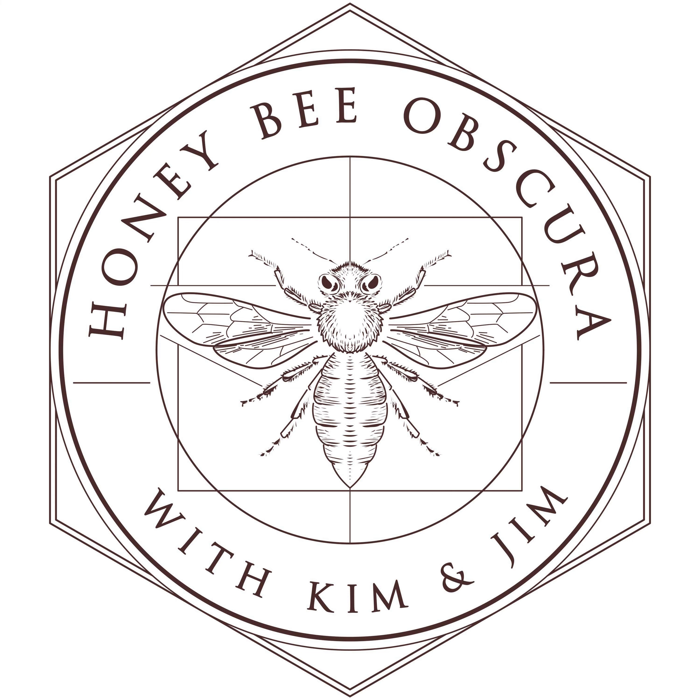You are listening to Honey Bee Obscura, brought to you by Growing Planet Media, the folks behind Beekeeping Today podcast. Each week on Honey Bee Obscura, hosts Kim Flottam and Jim explore the complexities, the beauty, the fun, and the challenges of managing honeybees in today's world. Get ready for an engaging discussion to delight and inform all beekeepers, whether you're a long-timer or just starting out.